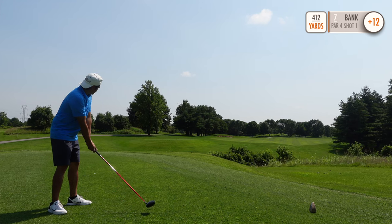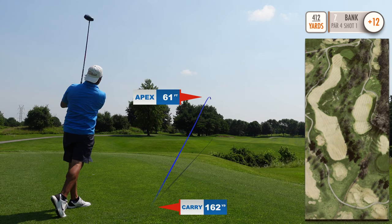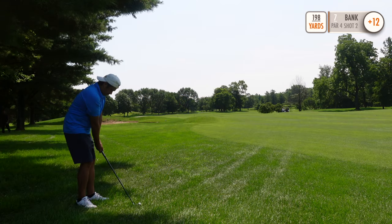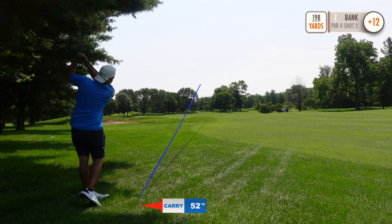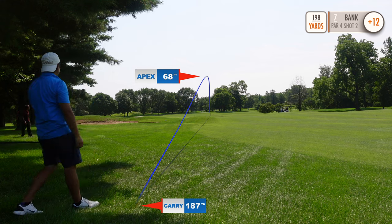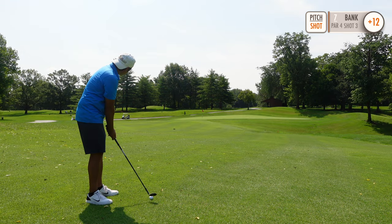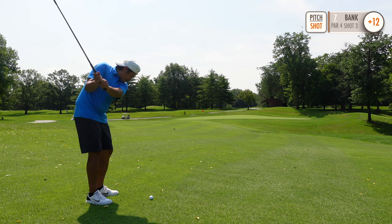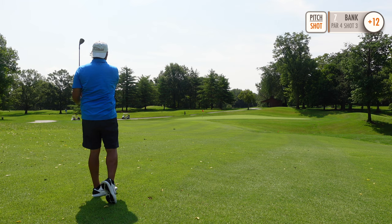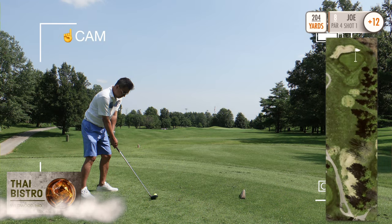Hole seven is a 412 yard par four. Been getting into a lot of trouble off the tee. This one ends up just short and I end up two-putting for a double bogey.